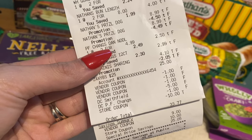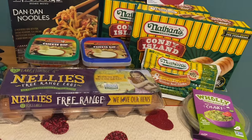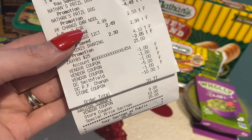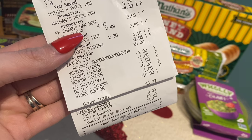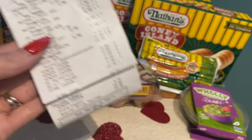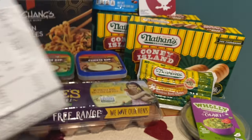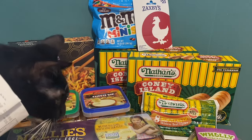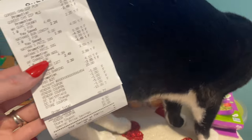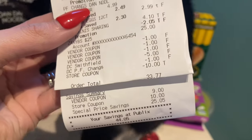My paper coupons: I used three $1 off paper coupons — that was for the Nellie's eggs and the two cheese dips. Then I had digital coupons: the $1 off the PF Chang's and the $5 off the Smithfield and Nathan's products — those came off. Now my $10 off coupon for the Zaxby's did not come off automatically, but she did manually enter that for me as a store coupon of $10.